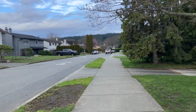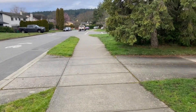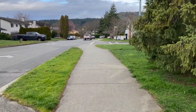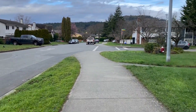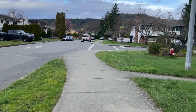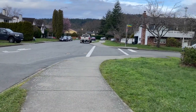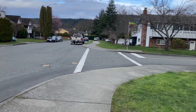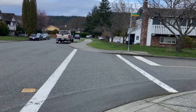Good morning everybody, Carlos here just taking you on a run at Mount Doug as usual. I'm going to be going up Harrop, Glendening, and Harrop, and then the South Ridge trail up to the summit, and then I'm going to be coming down Irvine. I'll get back to you with some more video.